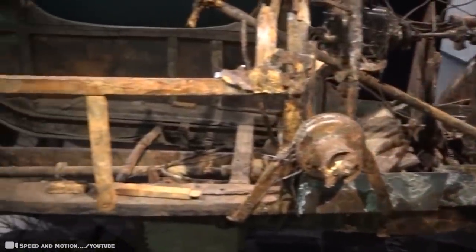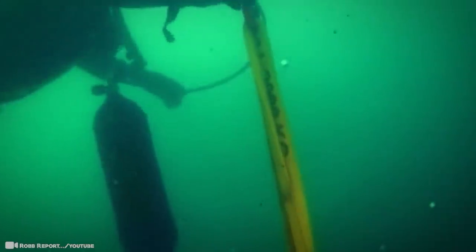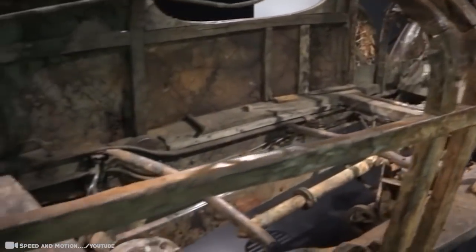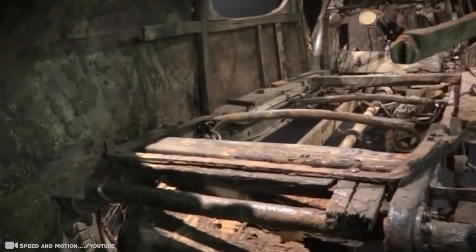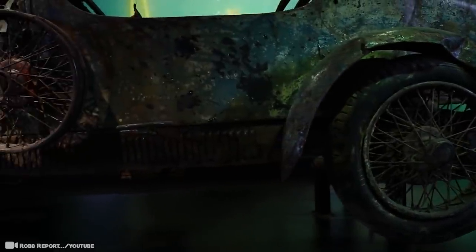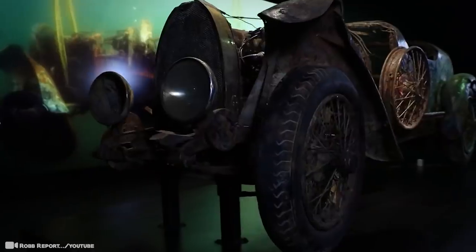If a 73-year-old dilapidated model sells for that outrageous price, just imagine what a top-of-the-range model runs for today. Constructed in Italy, the famed touring car was registered in Nancy, France. After a deeper investigation, a small brass plate was found on the car reading the name George Neely, 48 Rue Nollet, Paris — who the discoverers suspect probably owned the vehicle in the 1930s.